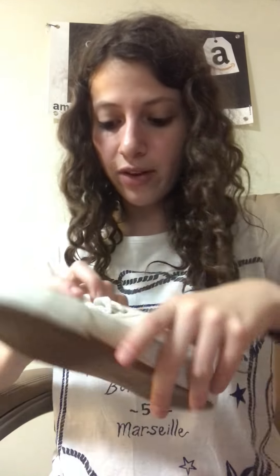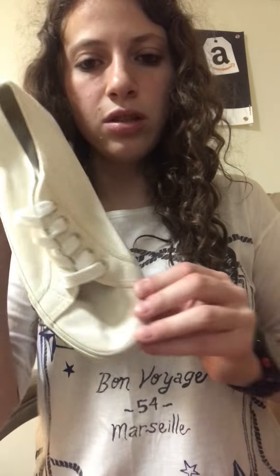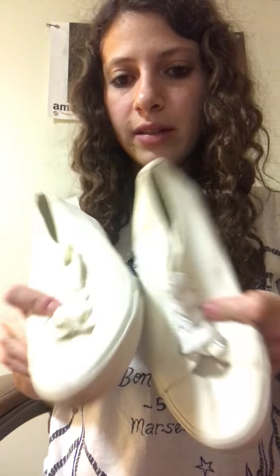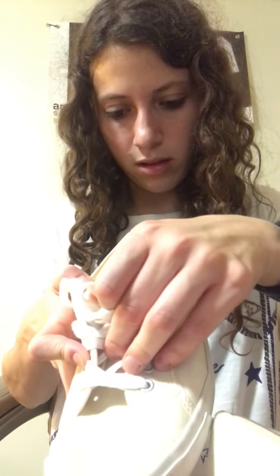Next up we have some Old Navy shoes — Converse look-alikes. These are not new but they don't look like they've been worn too much. I think they're off-white — maybe they were white. They are a size six, so pretty small, but maybe I can clean them up a little bit.